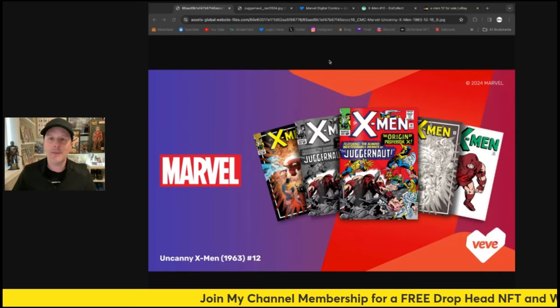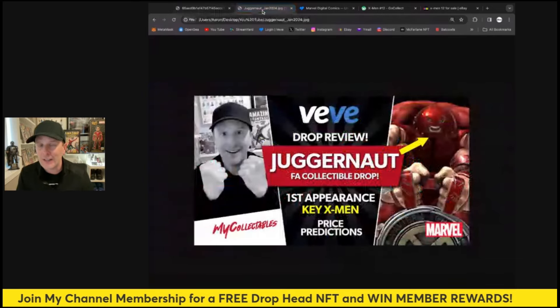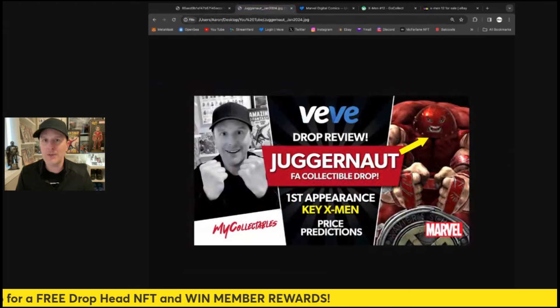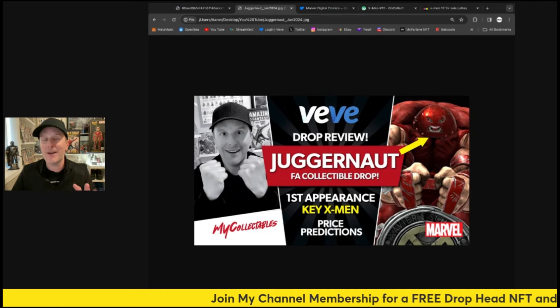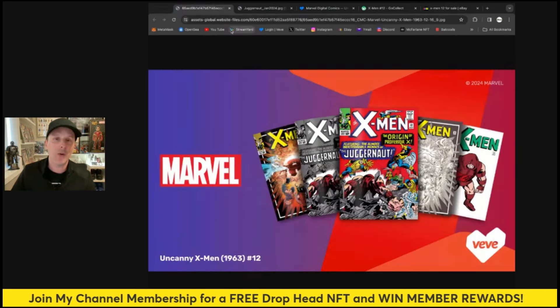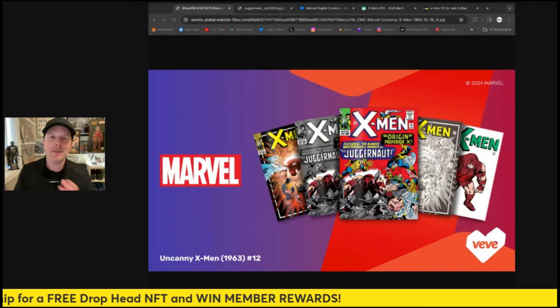Just a reminder — we also have the Juggernaut himself as a collectible coming up on Sunday, if you're watching this on Friday January 26th. Check out my video on that review. It's funny because in that video I actually brought up this comic showing up, and lo and behold we're getting it right away.